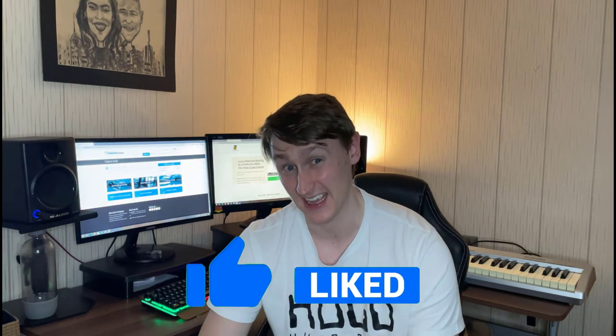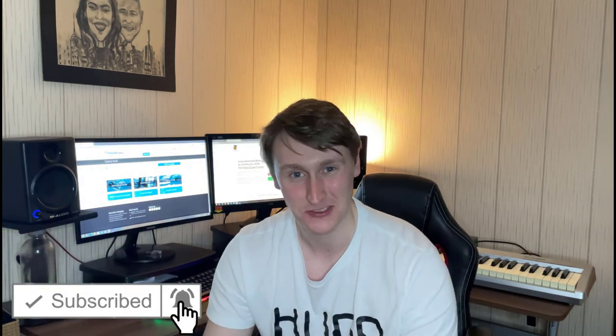That pretty much wraps it up. Thank you very much for watching — I really appreciate your time. If you haven't already, please hit the like button; it helps me out massively and takes two seconds. If you want my videos sent to you as soon as they're released, hit the subscribe button and YouTube will notify you. Thanks very much for watching and I'll see you in the next video.